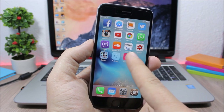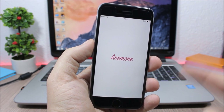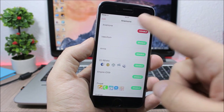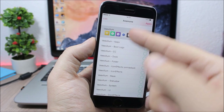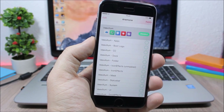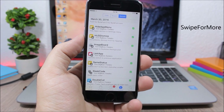Animon is an alternative to WinterBoard, which was never updated to work with iOS 9. It has a better UI where you can see all the changes you make to themes. You can enable themes or choose individual sections of a theme to enable.